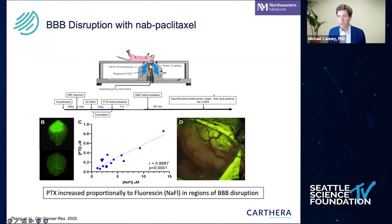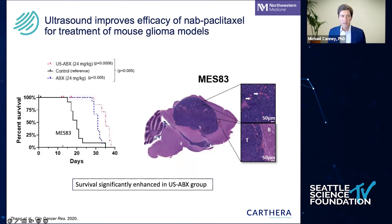We've also been working with Dr. Adam Sonnabend at Northwestern, who's been exploring nab-paclitaxel delivery — a drug that also very poorly passes the blood-brain barrier. Using fluorescein to visualize the regions of blood-brain barrier disruption, they've shown that paclitaxel concentrations increase significantly in disrupted regions — about a four-fold increase. Furthermore, in a mouse glioma model using nab-paclitaxel in combination with ultrasound, they can get a significant increase in survival with multiple sonications combined with the drug.